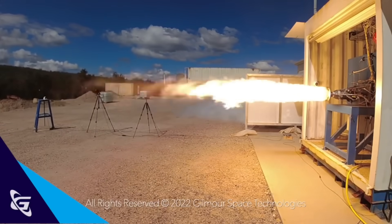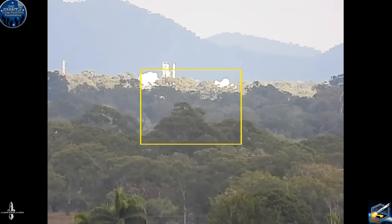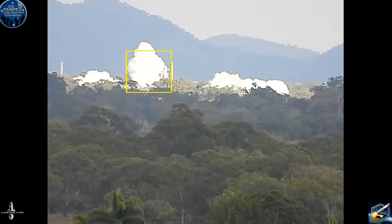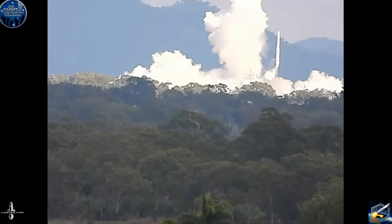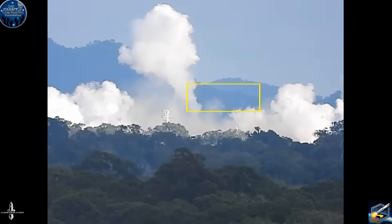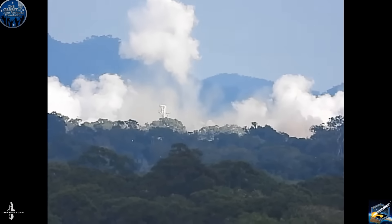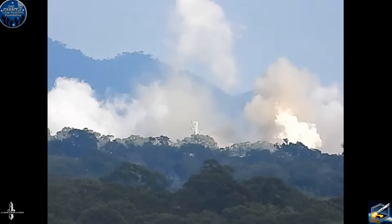Gilmore had been setting expectations, saying they'd be very happy with a few seconds of flight without destroying their ground infrastructure. It mostly looks like they achieved that, but there was no official live coverage. The only live stream came from a fan, Ozynot, who was streaming on-site — he was so excited he knocked the camera away from the launch a few seconds into the flight. But we got good shots later, and honestly the Ozynot footage is great for capturing a local Australian proud of their country, then coping with the failure.